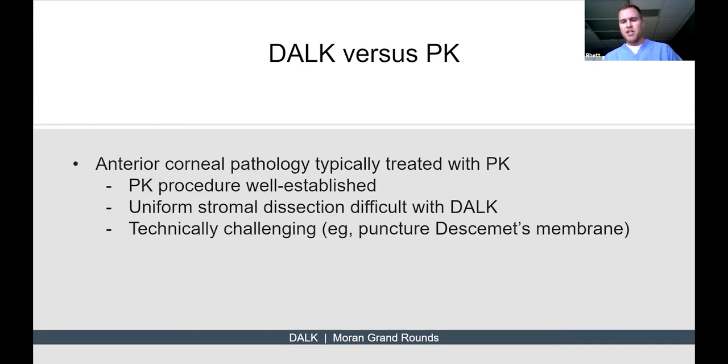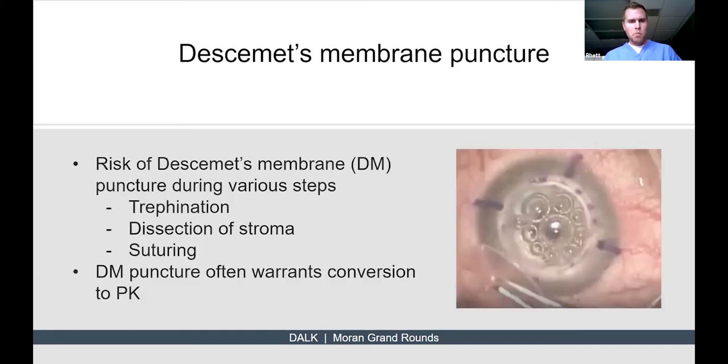Descemet's membrane is extremely thin, as highlighted by those anterior chamber air bubbles in the video. There is evidence that it can be punctured at several different steps during the surgery — from trepanation all the way through suturing on the donor graft. Traditionally, when a Descemet's membrane puncture occurs, the surgeon converts to a PK. However, there are a couple of studies in which the surgeon used a more conservative measure, like fibrin glue, and then proceeded with the surgery without converting to PK.